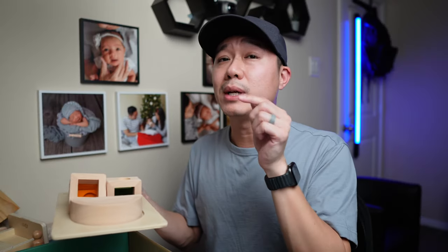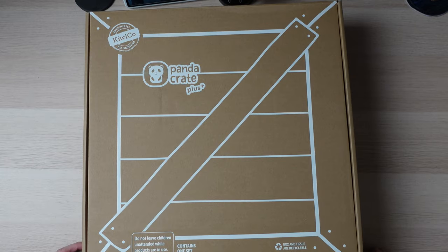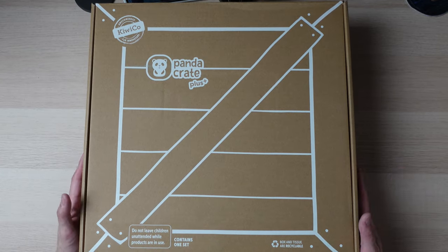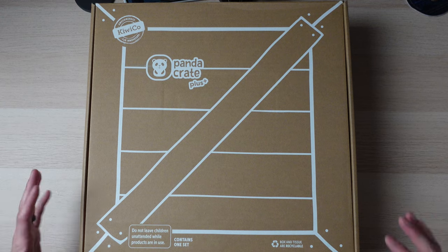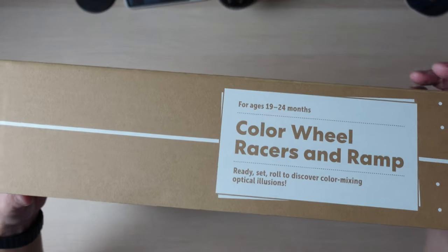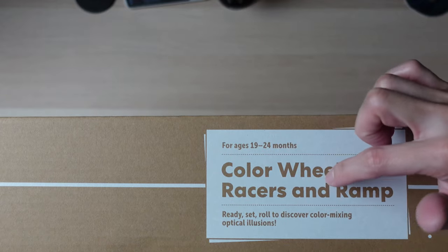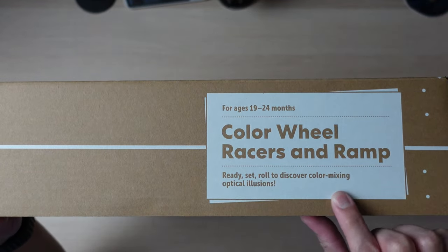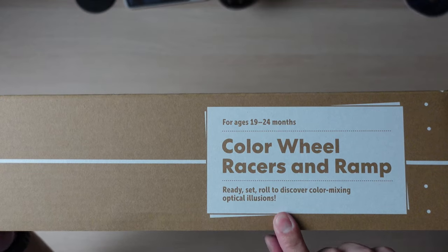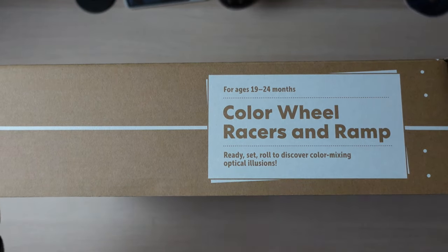Now let's move on to the plus crate. It's actually a little bit bigger. Here it says the color wheel, racers, and ramp — ready, set, roll to discover color mixing optical illusions. Sounds fun. Obviously for 19 to 24 months, same as the regular crate.